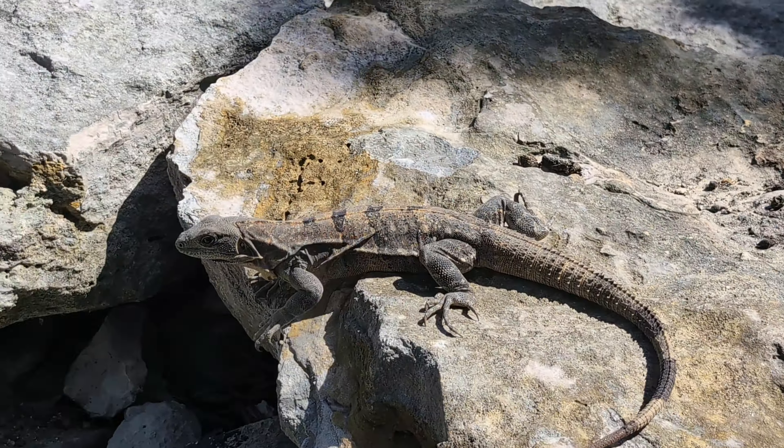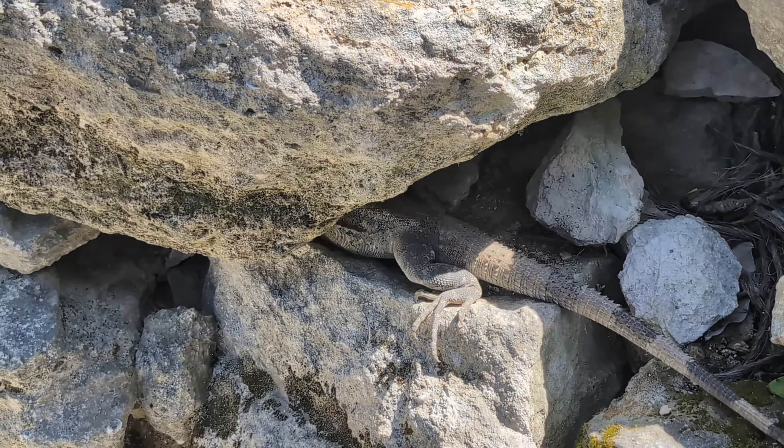I think this one is probably a female. And that's cool. Bye-bye.